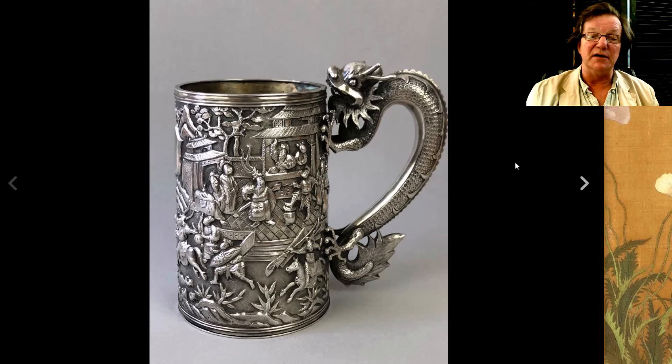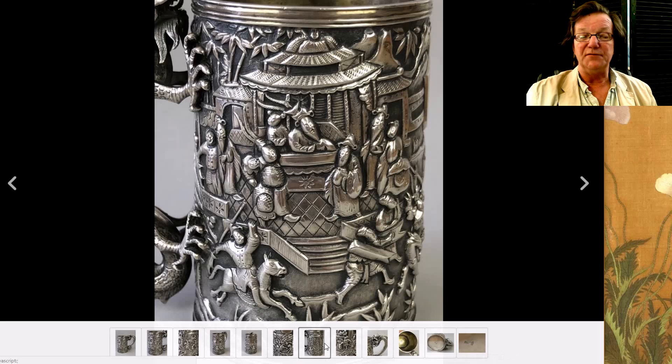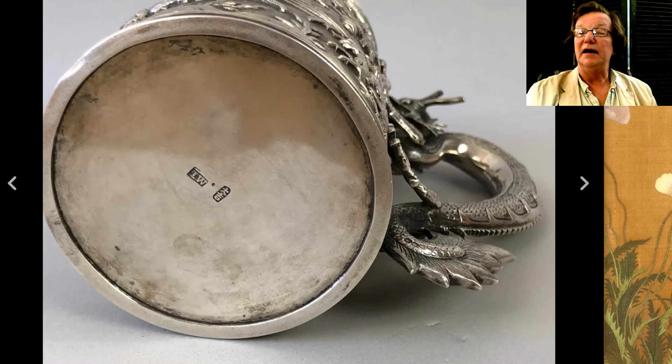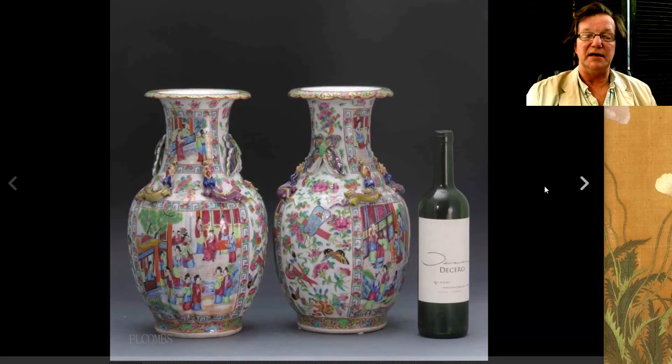This was one of the high flyers of the week — a really nice sterling silver, signed, dragon-handle tankard with a beautiful court scene in relief. Very high quality silver work. If you blow up the pictures you can see the base is of course marked. It did very well, bringing $3,172. It was by silversmith Lu and Wu — I believe he was a Hong Kong or Canton silversmith.